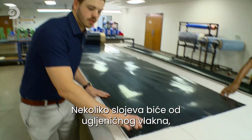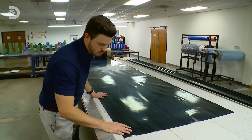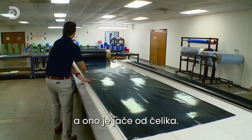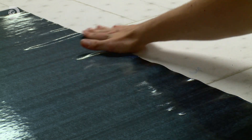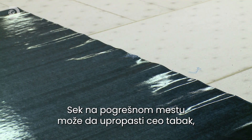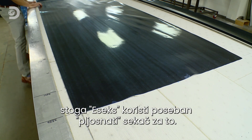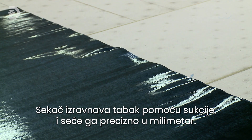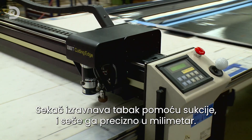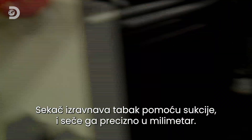Several layers of the pole are made from carbon fiber, a material stronger than steel. Unfortunately the backing is slippery stuff, and a cut in the wrong place could ruin the whole sheet. So SX uses a specialized flatbed cutting machine that pulls the material flat with suction as it slices through to the nearest millimeter.